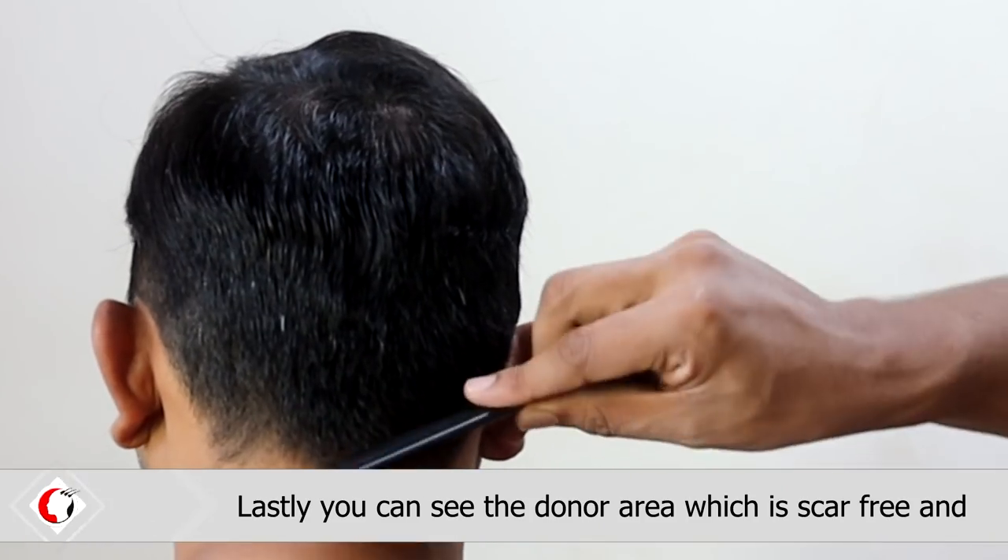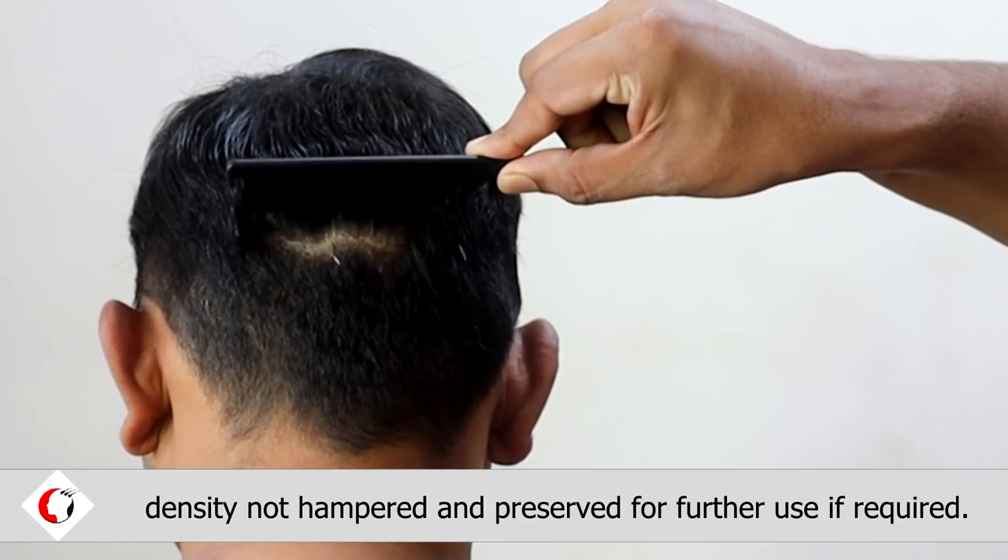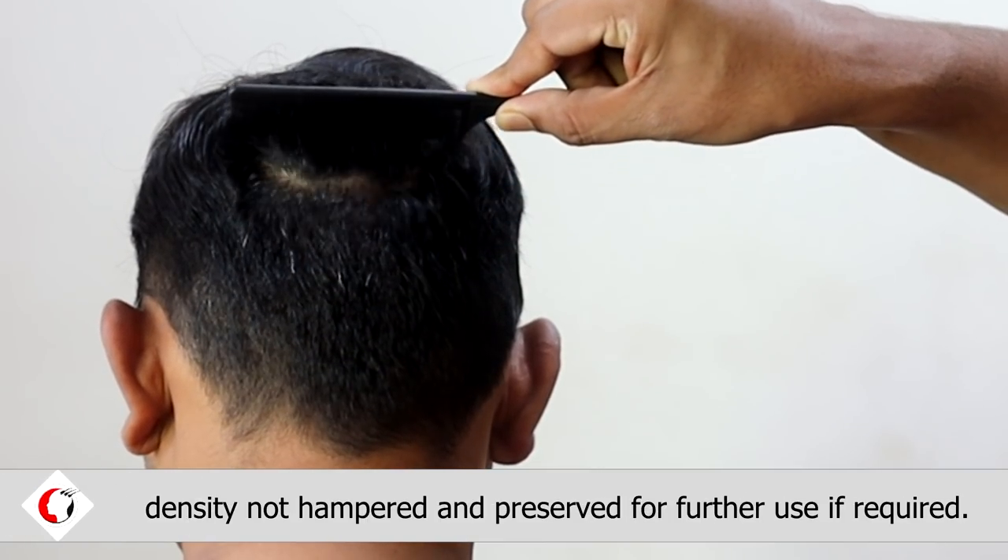Lastly, you can see the donor area which is scar-free and density not hampered and preserved for further use if required.